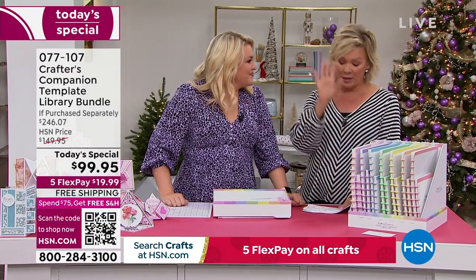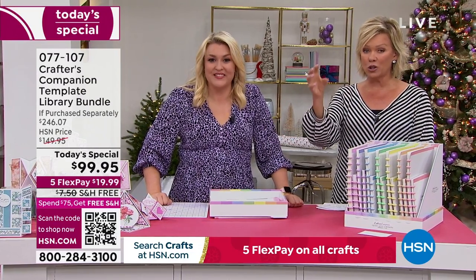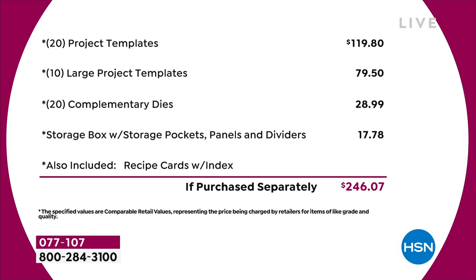I can't guarantee there would even be free shipping and handling. So let's break this down: you're going to see it's $120 from the very beginning of the list. We've got 20 of the project templates that are $4.95 each - that's $120 just in that. Then you've got 10 of the large project templates, another $80 worth. You've got a 20-pack of complimentary dies - that's nearly $30 on the dies. The storage compartment's worth another $18. And the education program - we're not even putting a value on that. Just the physical product, you're talking close to $250 of value.